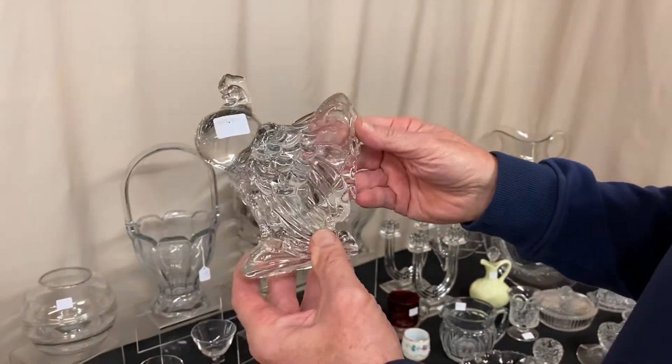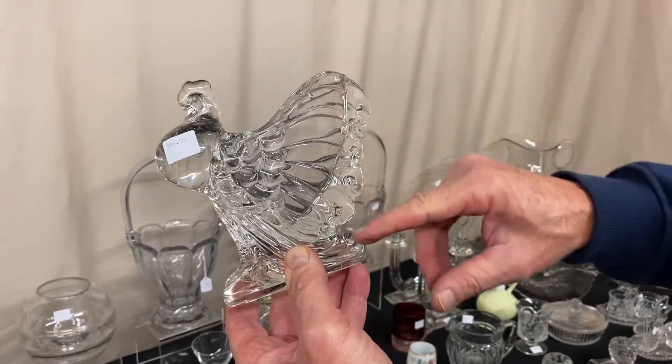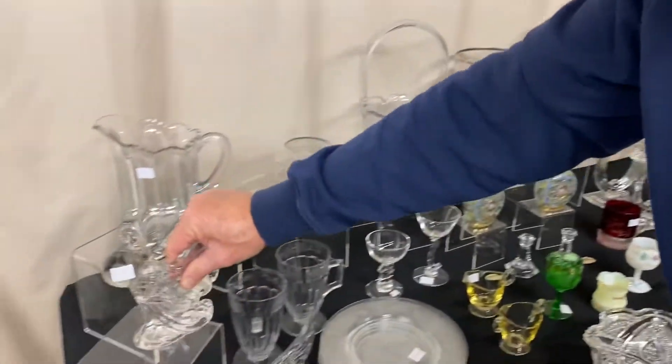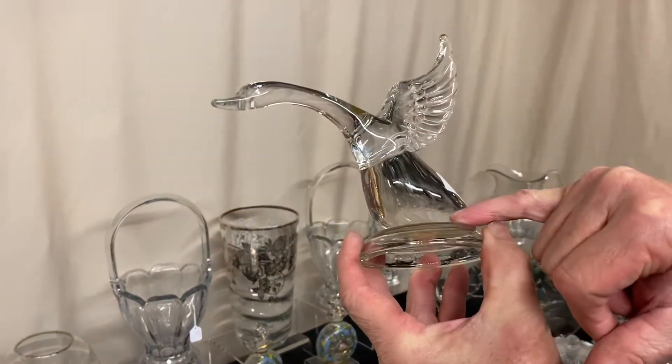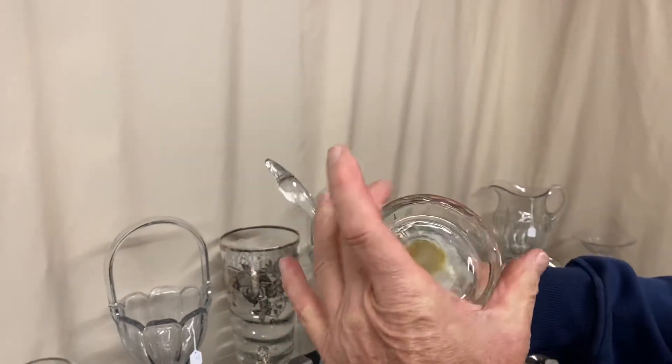Here's a rooster vase, marked $45. These rooster vases are about always molded up in the back where they were hard to get out of the mold, and this was no exception. We have a goose with the wings up — most likely stolen out of the factory. The bottom has never been ground, and someone has glued it to another piece of glass.